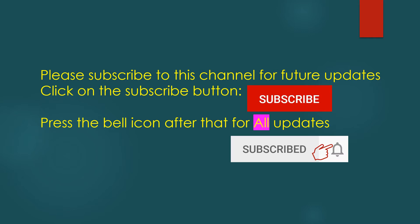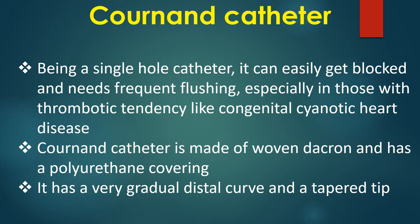Being a single hole catheter, it can easily get blocked and needs frequent flushing, especially in those with thrombotic tendency like congenital cyanotic heart disease.